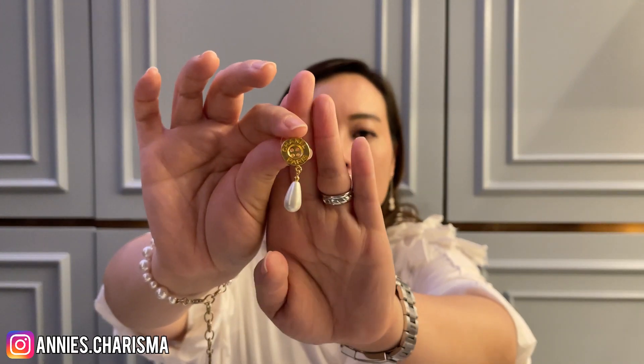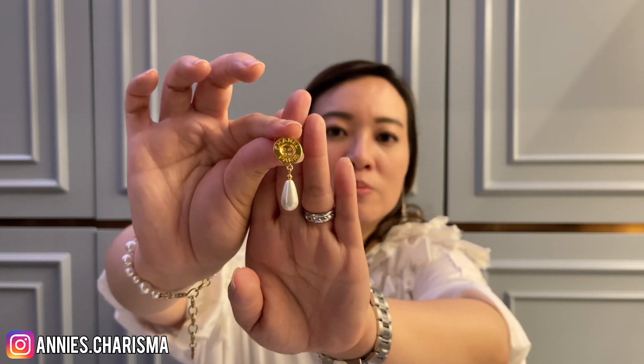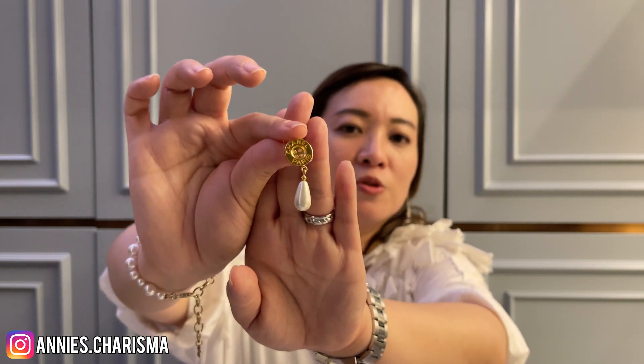This one I think is not from this season, but it's very nice. There's a button and then a ring drop — like a teardrop. So cute and lovely. I think this really matches with a green outfit and looks very vintage.